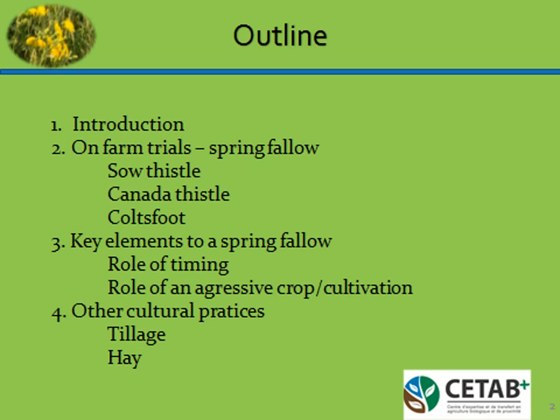The outline: I'm going to make an introduction, talk about the on-farm trials, and basically we worked on adjusting a spring fallow in order to exhaust the weeds, which has turned out to be quite successful. Then I will talk about the key elements to a spring fallow — what we have to respect for it to work — and also other cultural practices that we looked at for the control of the thistle.